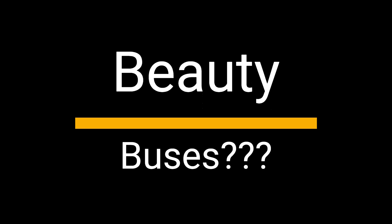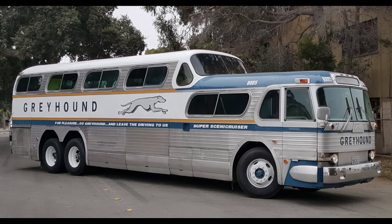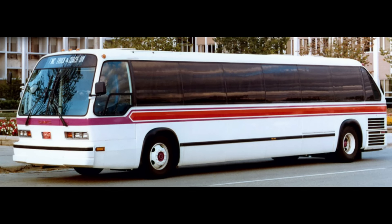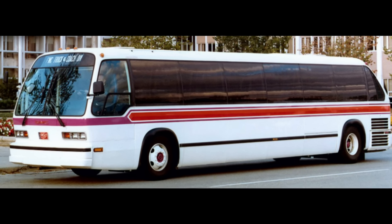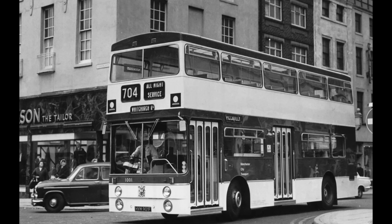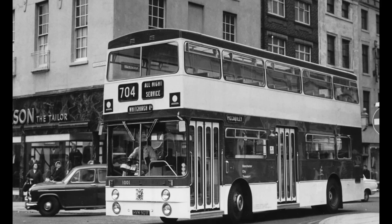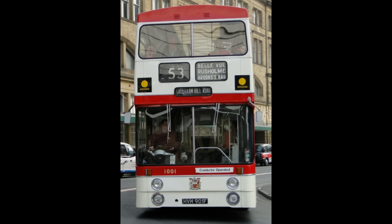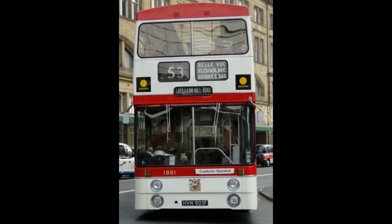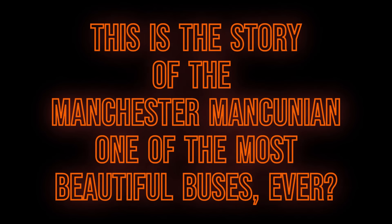While most people do not associate the word beauty with buses, there certainly have been buses that were beautiful. Probably one of the most attractive and stylish double-decker buses ever created was the Manchester Mancunian. With its elongated and well-proportioned picture windows and deep front windscreen, it was groundbreaking for its day. Today, this is the story of the Manchester Mancunian, one of the most beautiful city transport buses ever created.